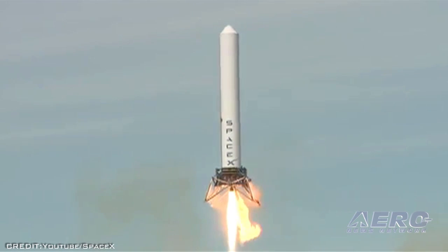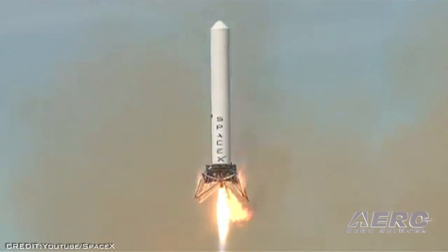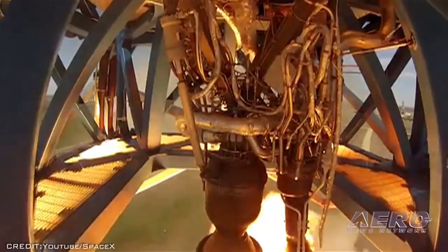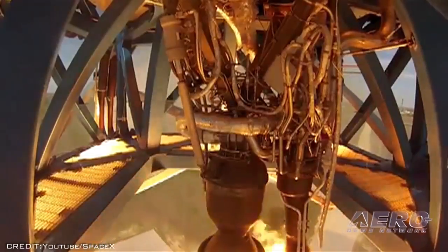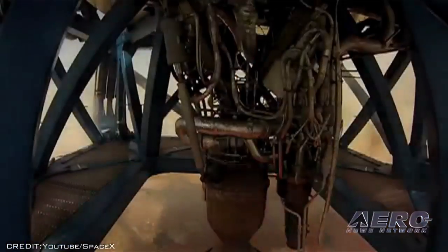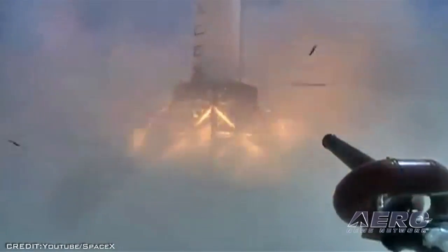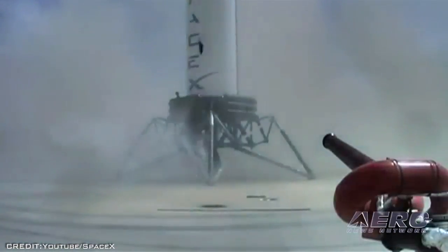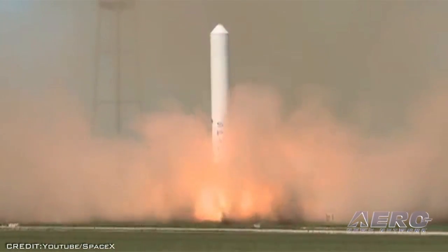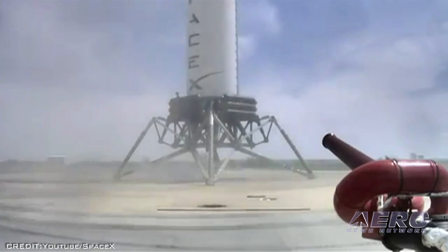Grasshopper is SpaceX's vertical takeoff and landing vehicle, continuing SpaceX's work toward one of its key goals: developing fully and rapidly reusable rockets — a feat that will transform space exploration by radically reducing its cost. With Grasshopper, SpaceX engineers are testing the technology that would enable a launch rocket to land intact rather than burning up upon re-entry into the Earth's atmosphere. This was Grasshopper's fourth in a series of test flights, with each test demonstrating exponential increases in altitude.